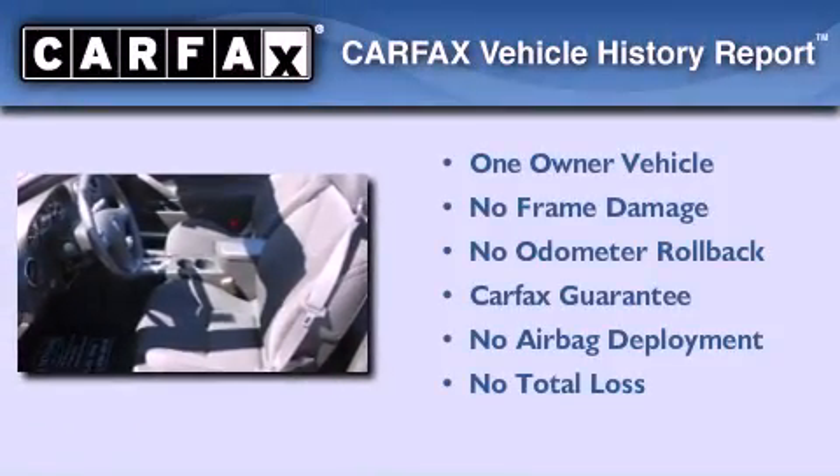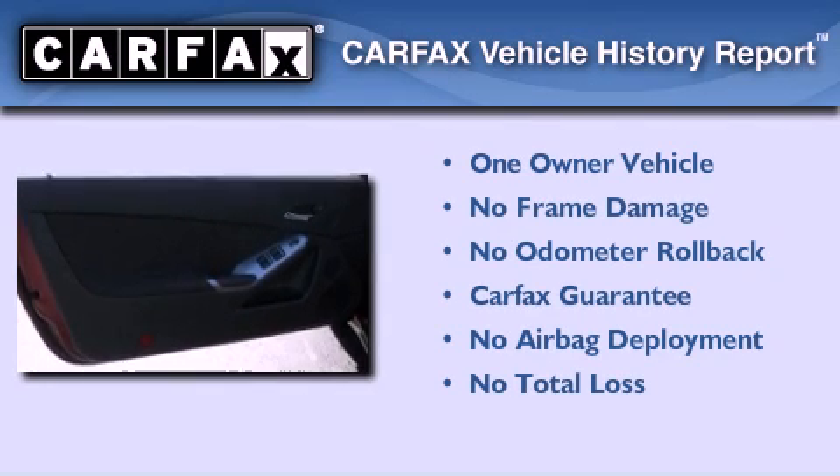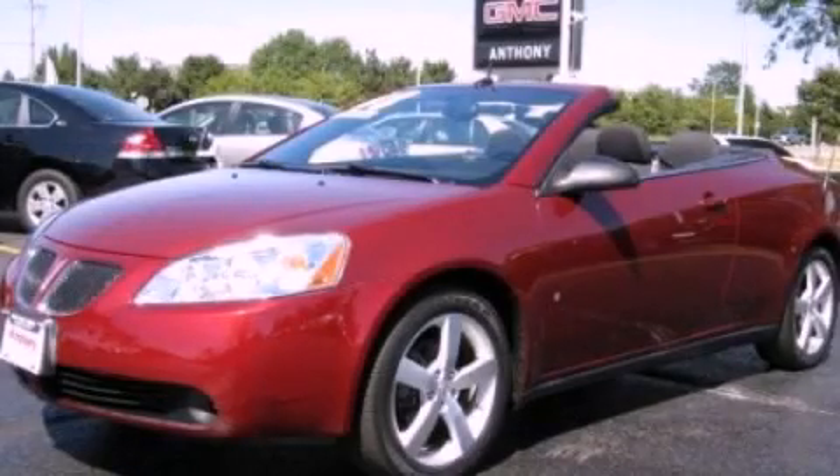This Pontiac has had only one owner and it qualifies for the Carfax buyback guarantee. This automobile won't last long at this price — call and arrange a test drive now.